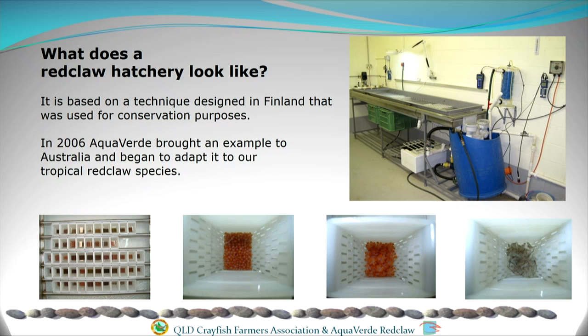So what does a red claw hatchery look like? That's one egg incubator — one of three that we have on our farm. It's based on a technique originally thought of in Finland, where they were using it as a conservation tool. They had imported a disease from the US called Aphanomyces, which was devastating their native crayfish stocks, and they discovered that if they could take the eggs off the female, sterilize the outside of the egg, and incubate it to a release stage, it was free of this disease.